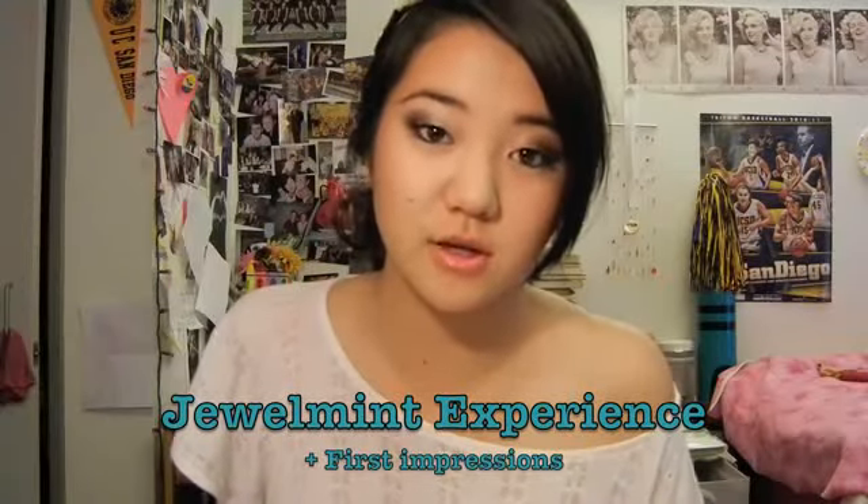Hey guys, so I'm going to be talking about Jewel Mint today. I did say in my last haul video that I was going to do a separate video on this because I really do like the whole company and how it works.